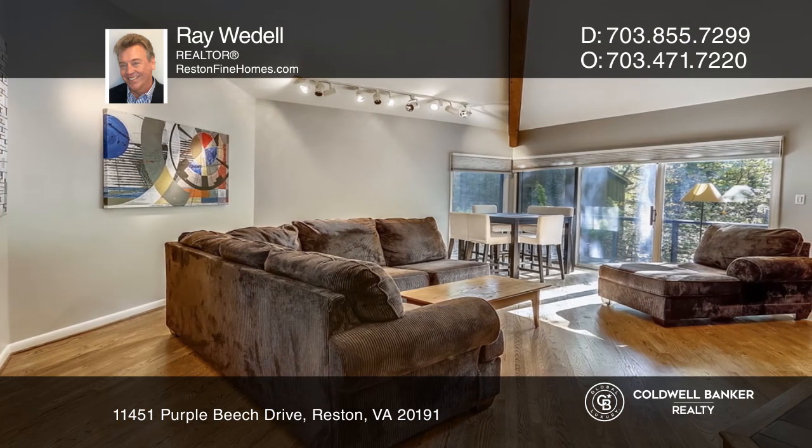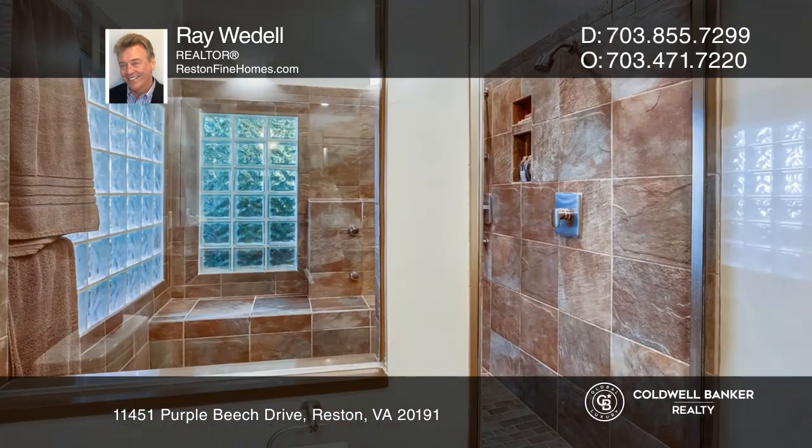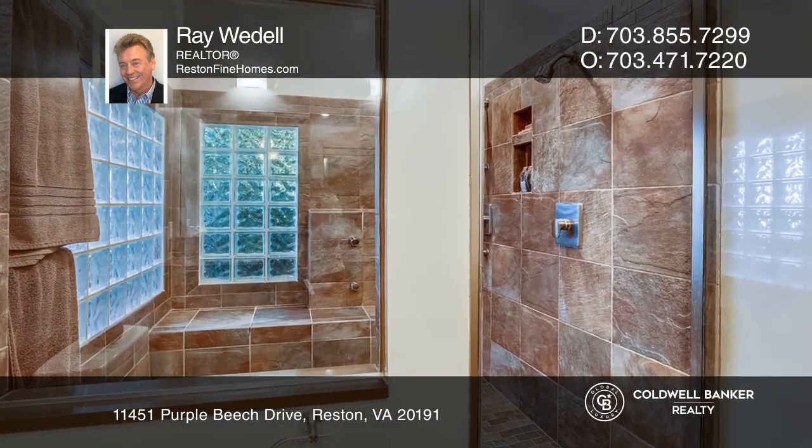Enjoy cooking in the kitchen highlighted by hardwood floors, vaulted ceilings and tons of cabinetry. Relax in the master bedroom highlighted by an amazing custom bath.